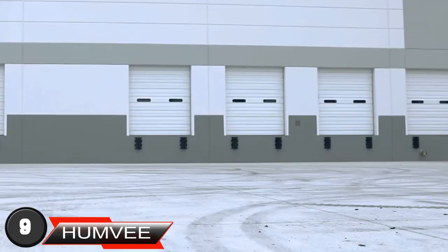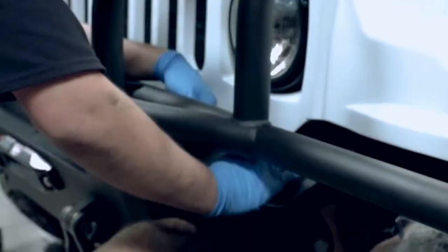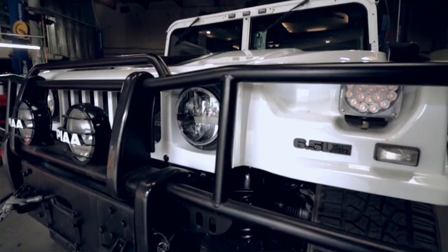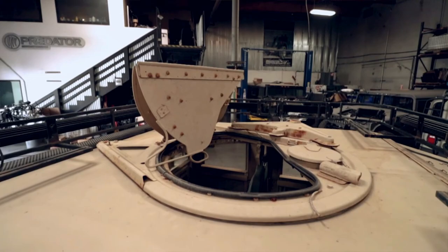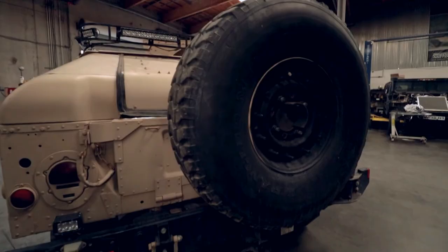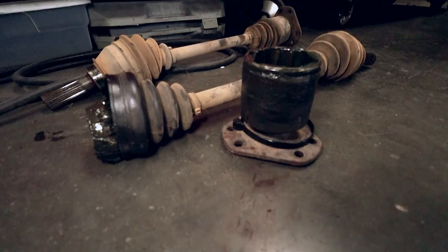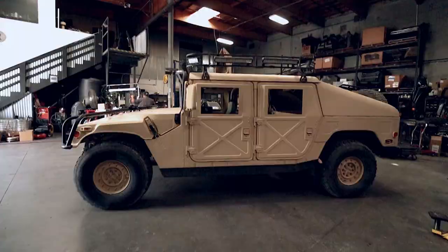Next comes the Humvee, also called the High-Mobility Multipurpose Wheeled Vehicle — a family of light, four-wheel drive military trucks and utility vehicles produced by AM General. After going through a replacement process, the Joint Light Tactical Vehicle was chosen as its successor. It is the core of the US Army's vehicle fleet and comes in 17 variations. It took the place of the Jeep, taking over the duty of being the primary wheels for personnel and light cargo transport behind the front lines.